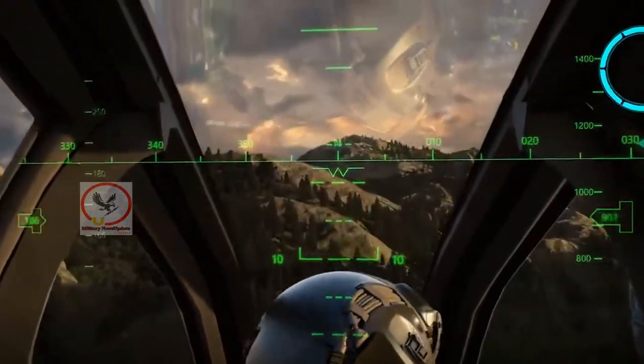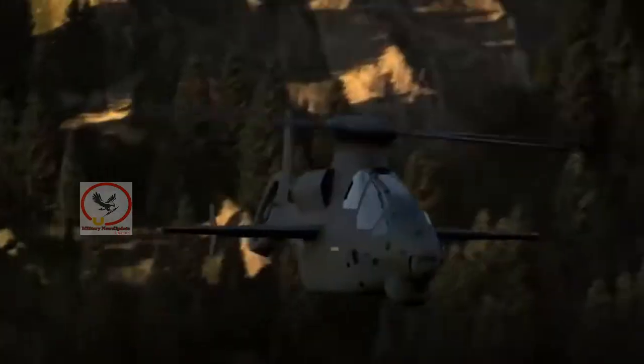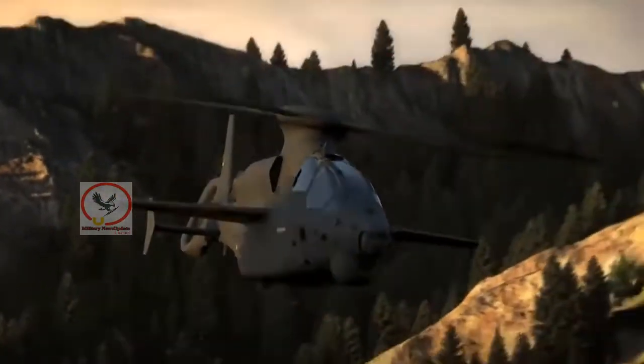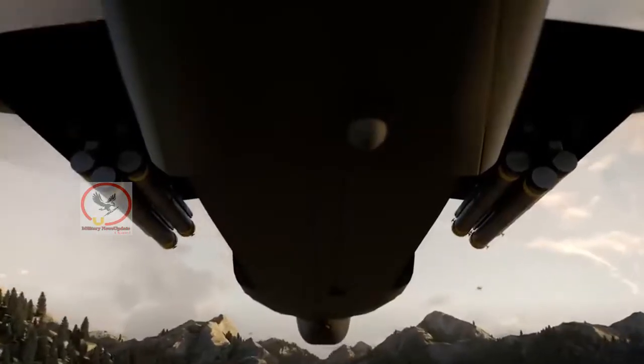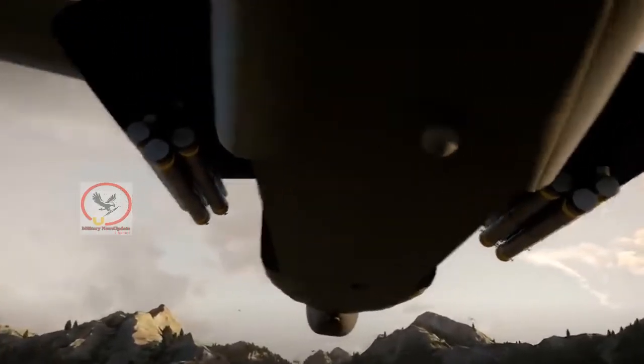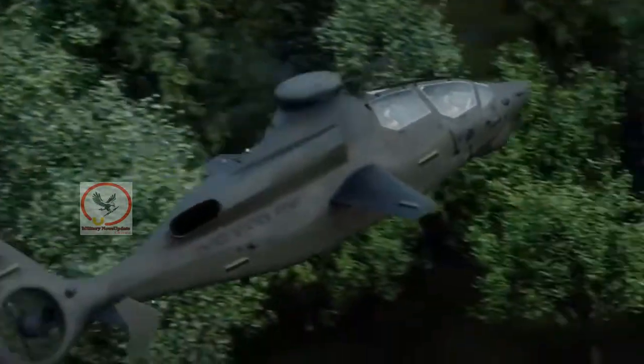An Area-Air-Launched, Tube-Integrated Unmanned System, or Altius, is launched from a UH-60 Blackhawk at Yuma Proving Ground on March 4th, where the U.S. Army Combat Capabilities Development Command Aviation and Missile Center led a demonstration that highlighted the forward air launch of the Altius.